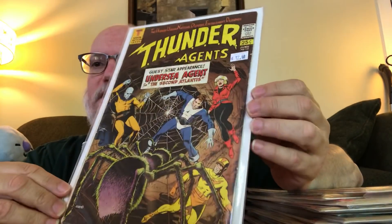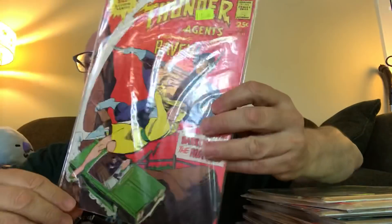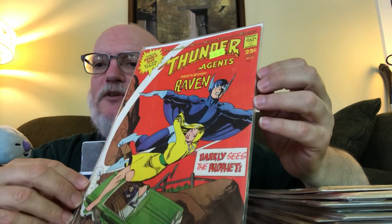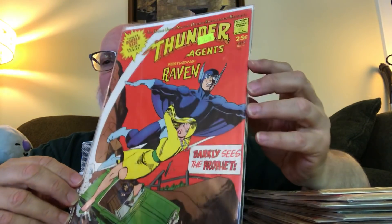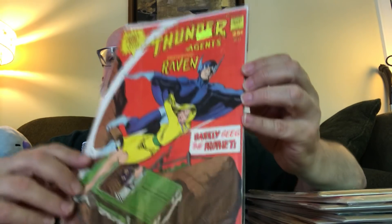Number 13 also looks like a Wally Wood cover — I've never seen that one before, so hopefully there's some material in here I haven't previously read. I've never owned the Thunder Agents in their original comic book form, always in various reprints. Number 14 — that looks like a Gil Kane cover. They're listed as 25 cents but double-sized, so they might have been published during the 12-cent or 15-cent period, probably the late 60s.